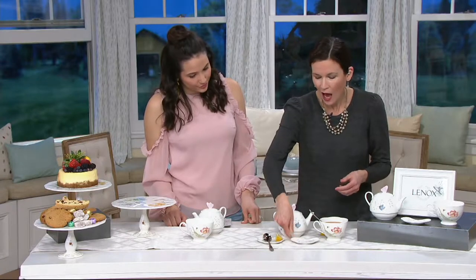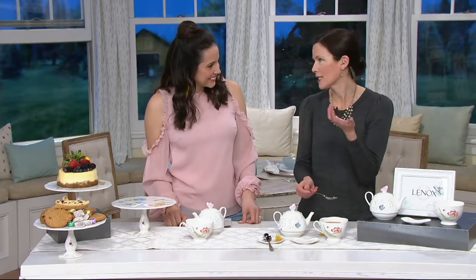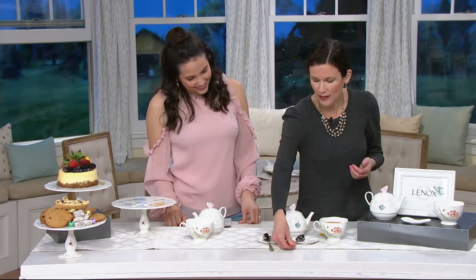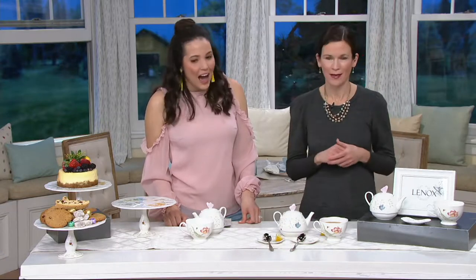I love this spoon rest. I've been known to take my wet spoon and lay it on a napkin, and then when you pick it up it's stuck to the napkin. But I love this delicate little detail — being able to lay it right there on the butterfly.